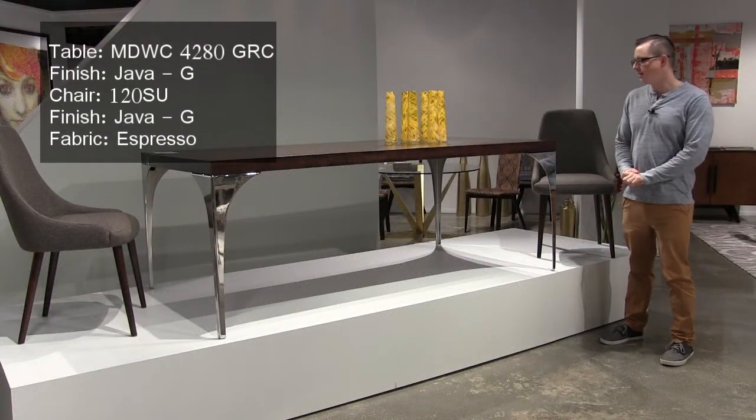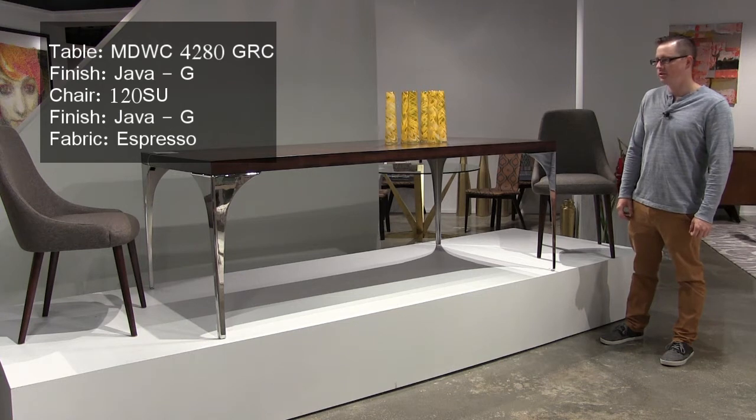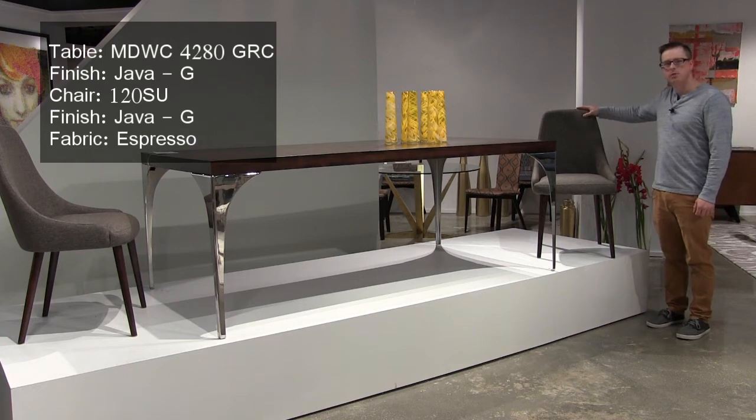We're looking at our Grace Leg table. This has a polished chrome leg, a concave top, and is shown in our Java finish. We also have this great side chair called the model 120, and we're showing it in a fabric called Espresso.